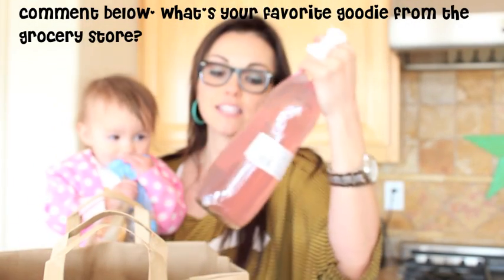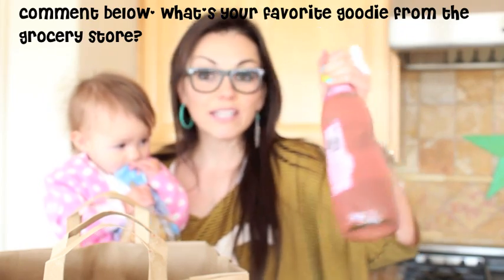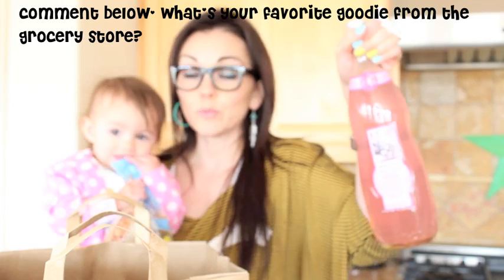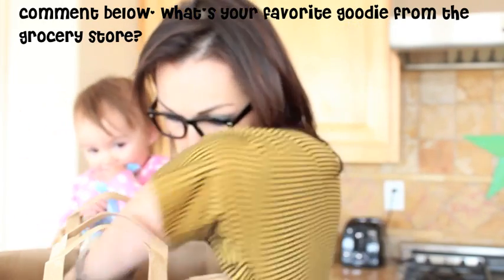And then I got some stone round grits because I love grits, so we're going to try those out. Then I love this — this pink lemonade, sparkling pink lemonade. The bottle is pretty, so if you're having a party, a tea party, a little girls' party, or a fun lunch, these are beautiful, gorgeous bottles to have.